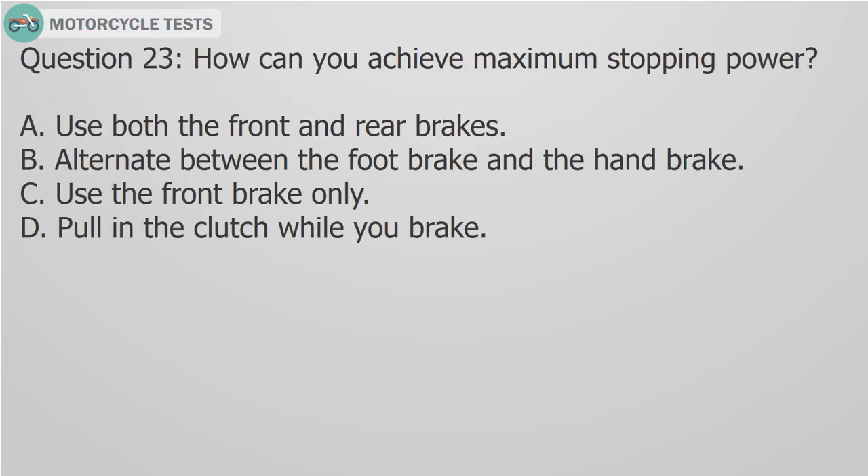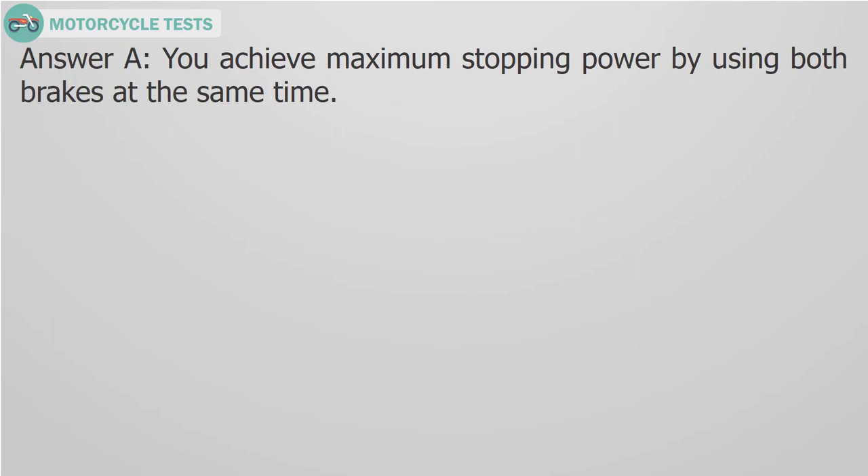Question 23: How can you achieve maximum stopping power? A. Use both the front and rear brakes, B. Alternate between the foot brake and the hand brake, C. Use the front brake only, D. Pull in the clutch while you brake. Answer A: You achieve maximum stopping power by using both brakes at the same time.